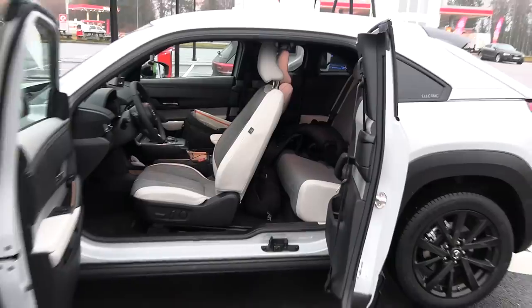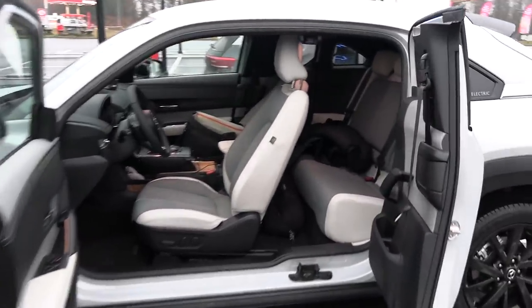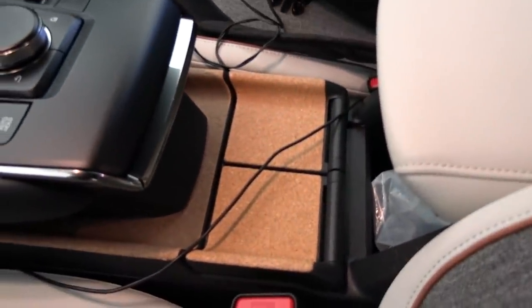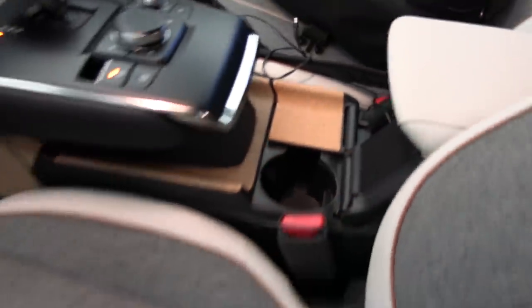It has suicide doors. There are good and bad things with suicide doors — actually I don't know why they're called suicide doors. Mazda has been making cork before, that was in the old days. I should focus on the interior in a separate video, because people who watch this video probably just want to see the range of it, so I will concentrate on the range.